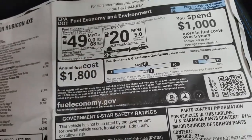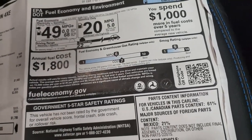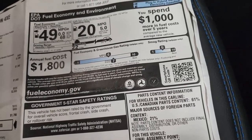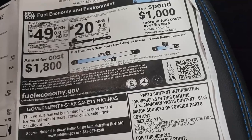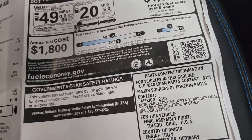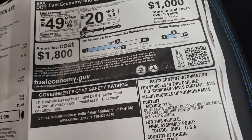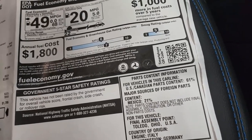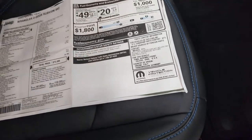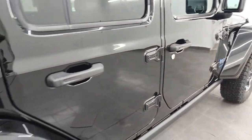Jeep introduced the Xtreme Recon package last year, and combined with the Rubicon trim, it makes for the most capable factory Wrangler Jeep has ever built. In addition to the Rubicon's already impressive collection of off-road gear, the Xtreme Recon pack — also available on the Willys and Willys Sport trims — adds 35-inch 315-section BF Goodrich K02 all-terrain tires that are taller and wider than those fitted to the standard Rubicon. The package also adds unique 18-inch beadlock-capable wheels, a 1.5-inch lift, an ultra-short 4.88:1 axle ratio option, a reinforced swing gate, and upgraded brakes.